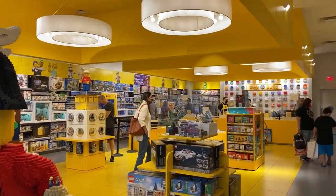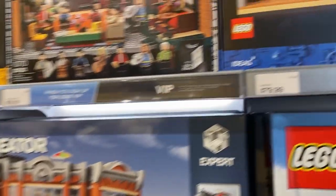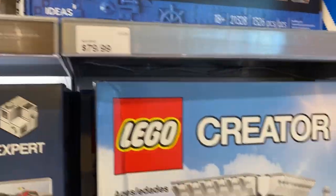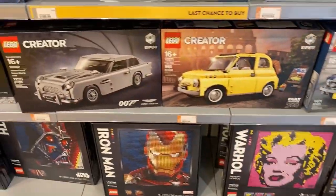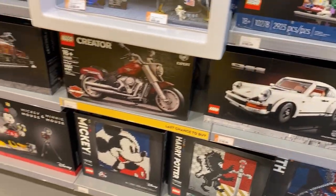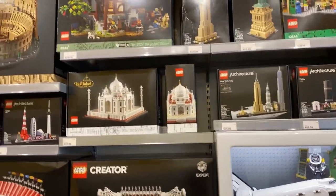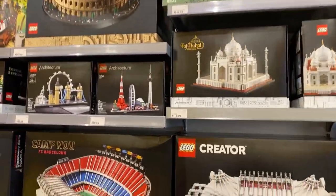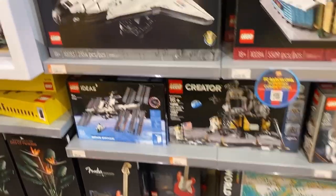We went over to the Build-A-Minifigure station and we actually did get a few. I'll show those off later. We got two packs, but I'm debating whether or not to put them back. During Halloween they had the Halloween minifigures and we picked those up, so I'm hoping they have Christmas minifigures.